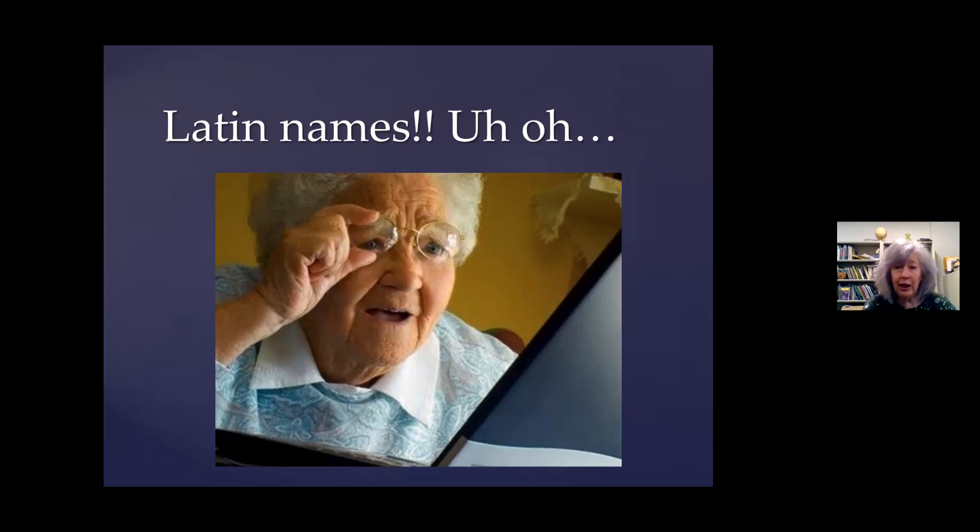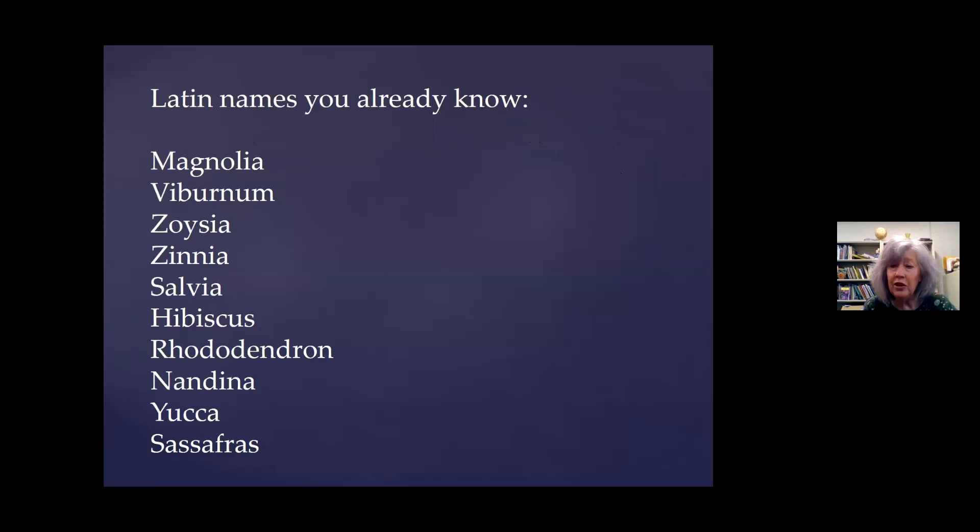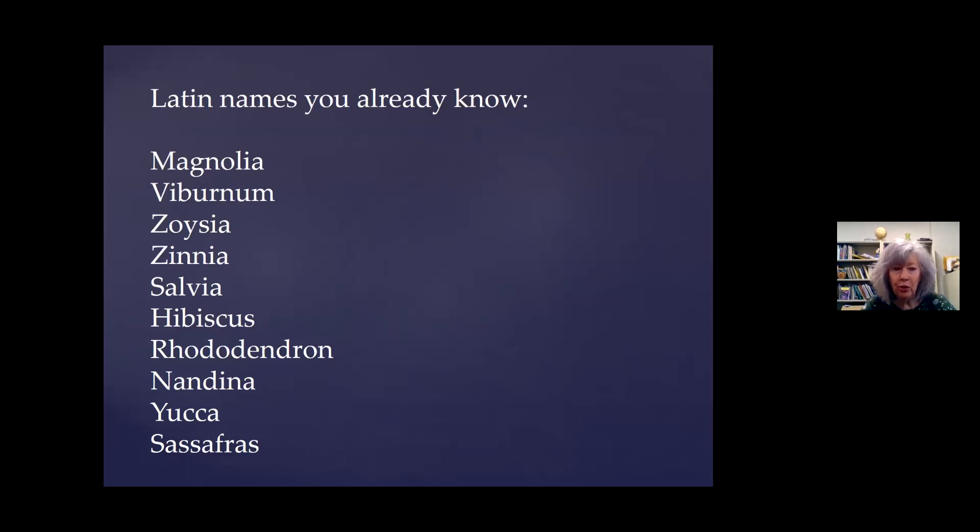Latin names are important because different parts of the country, we're going to call the same plant by different names, or we're going to apply the same name to different plants. I need to have that real name. Nothing is inherently hard about it — you already know all these Latin names: Magnolia, Viburnum, Zoysia, Zinnia, Salvia, Hibiscus, Rhododendron, Nandina, and Yucca. Are they hard? No, because you're just used to them. And if you just look at Latin names, a lot of times they will clue you in as to what they actually mean. Magnolia grandiflora — the grand, large flower. Macrophylla — the big leaf. So if you can speak English, you could easily learn the Latin for the plants.